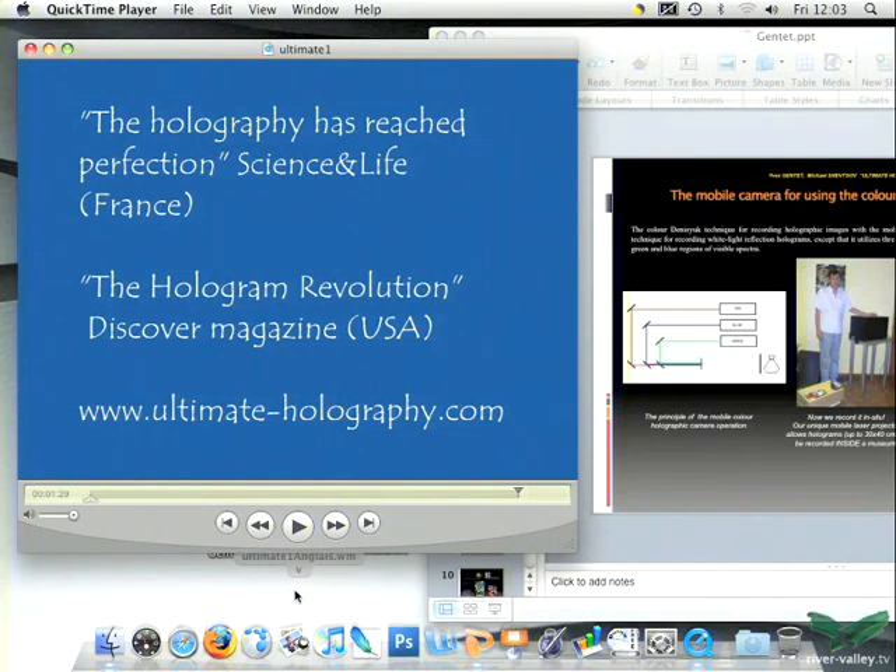I did another one just one week before coming, with the mobile system. These are not museum objects, but they demonstrate the possibility of this box. We are now talking with some museums for some projects. This is another object — and you can see various colors including pink. I brought maybe 20 holograms. After the conference, if you want to see more, just ask.